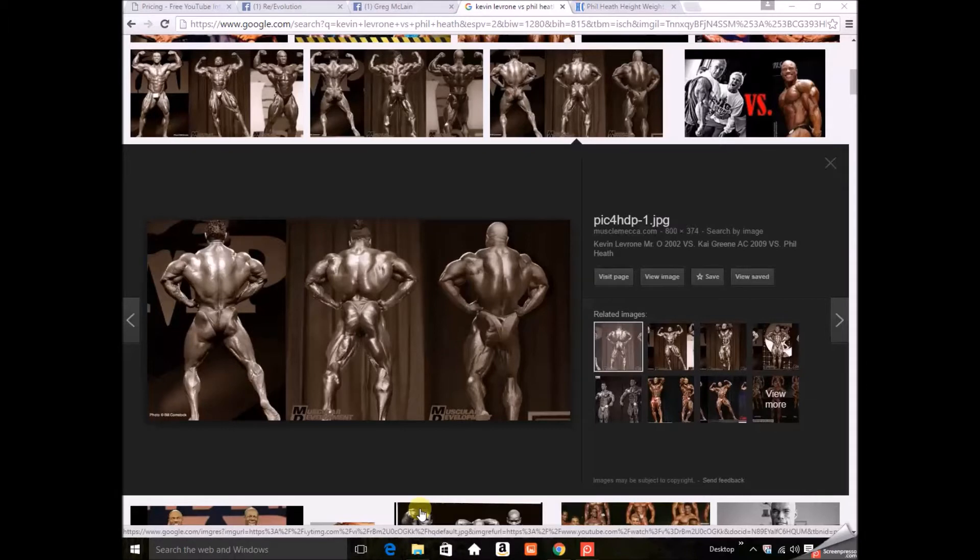I got a few views on my other video about the Phil Heath and Kevin LeBroni arm comparison, so I thought I'd do another one on some other features — say back and overall physique.